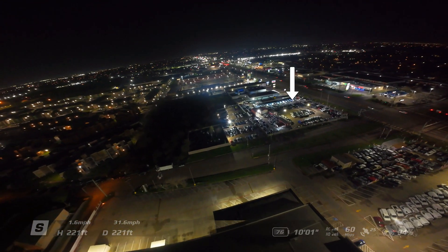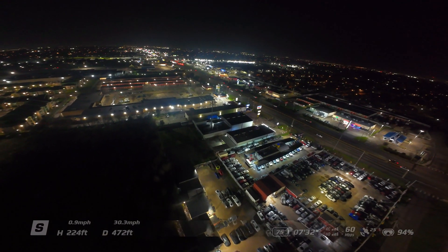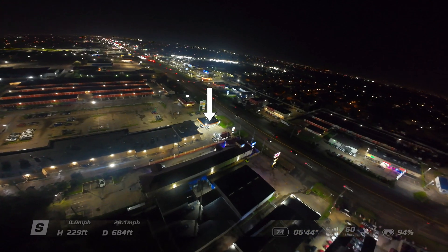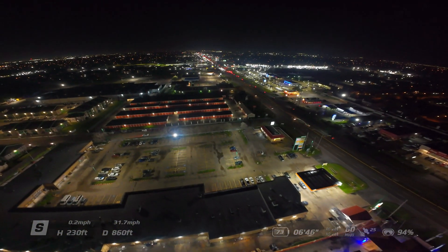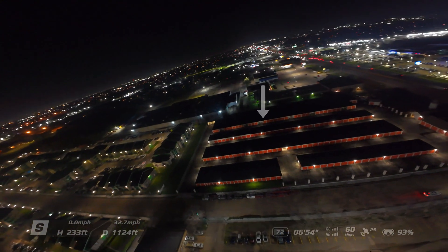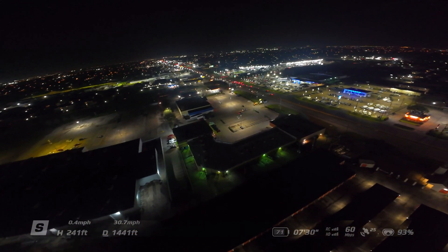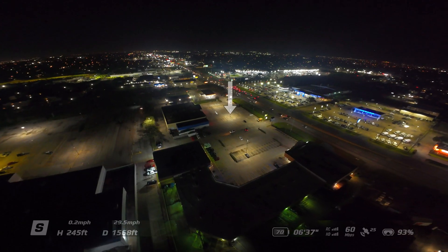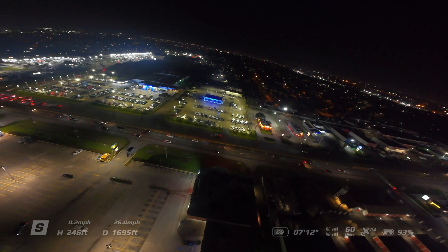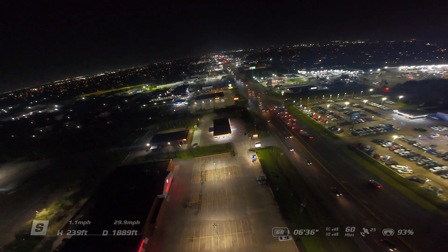There's a dealership here selling cars, and I believe that's a gas station next to it. There's a cell phone tower — I just flew on top of it. As you can see, I'm navigating and staying away from on top of cars; if I see a car like this one, I'll just avoid it. I can fly next to the highway — not on top, but next to it — that's totally fine.